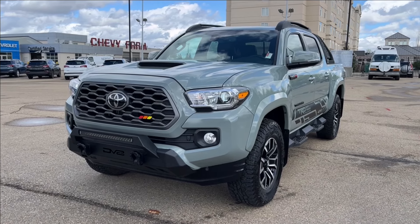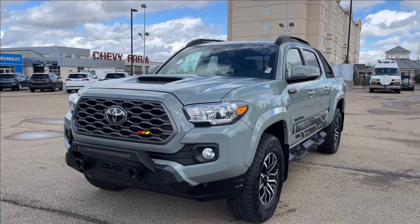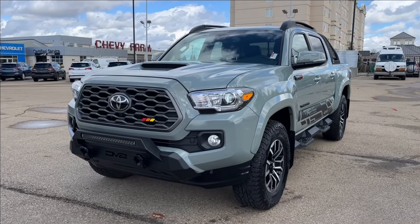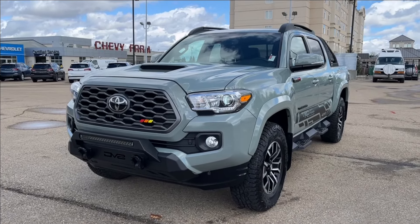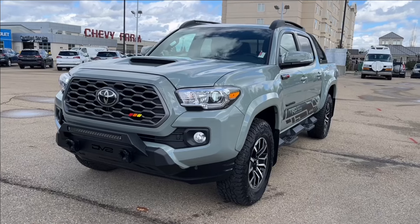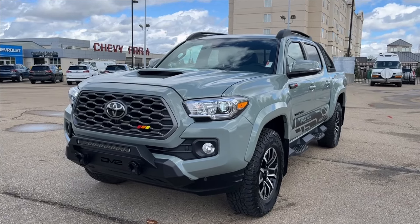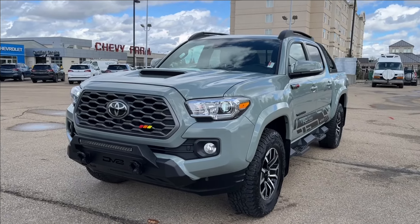Hello, welcome to Wolf Chevrolet. Today we're going to be looking at this 2022 Toyota Tacoma TRD Pro Shortbox. It comes equipped with a 3.5 liter V6 engine, paired with a 6-speed manual transmission. Other amenities included, such as light bars, Go Rhino back rack, as well as Nokian Outpost all-terrain tires, HDX running boards, heated seats, and so much more. Come check it out.